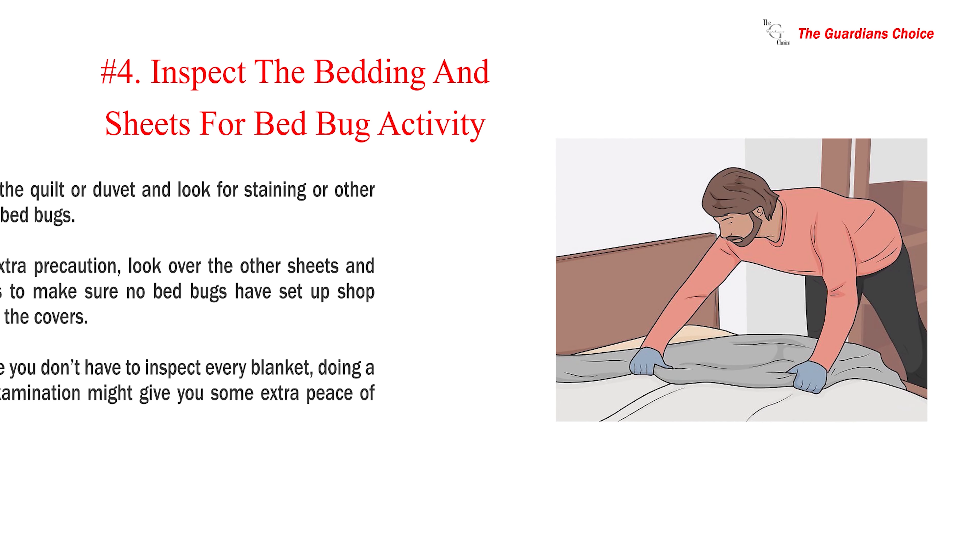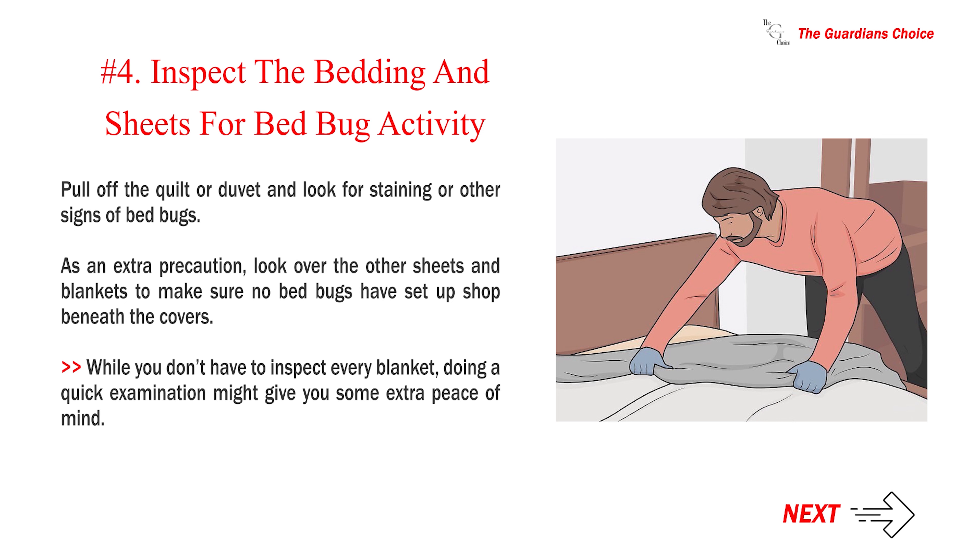Number 4: Inspect the bedding and sheets for bed bug activity. Pull off the quilt or duvet and look for staining or other signs of bed bugs. As an extra precaution, look over the other sheets and blankets to make sure no bed bugs have set up shop beneath the covers. While you don't have to inspect every blanket, doing a quick examination might give you some extra peace of mind.